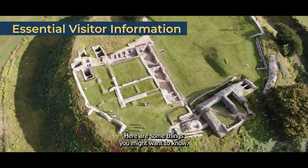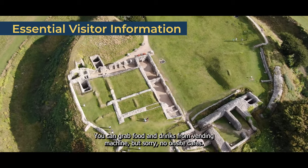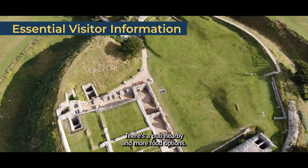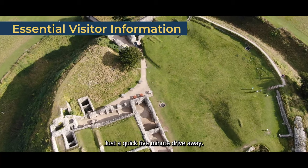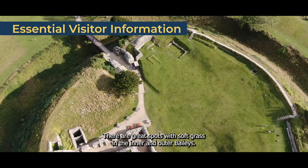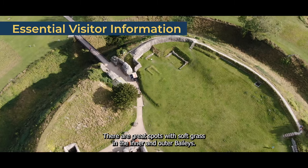Before you head over, here are some things you might want to know. You can grab food and drinks from a vending machine, but there are no on-site cafes. There's a pub nearby and more food options just a quick 5-minute drive away. Feel free to pack a picnic — there are great spots with soft grass in the inner and outer baileys.